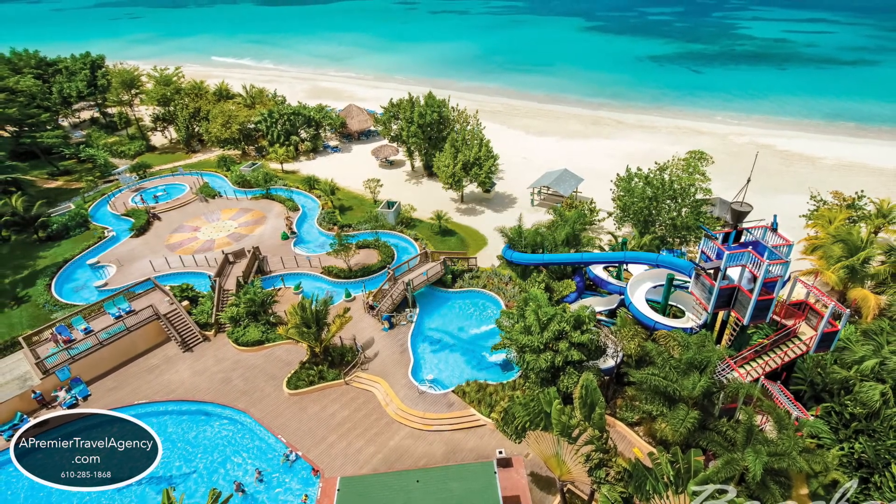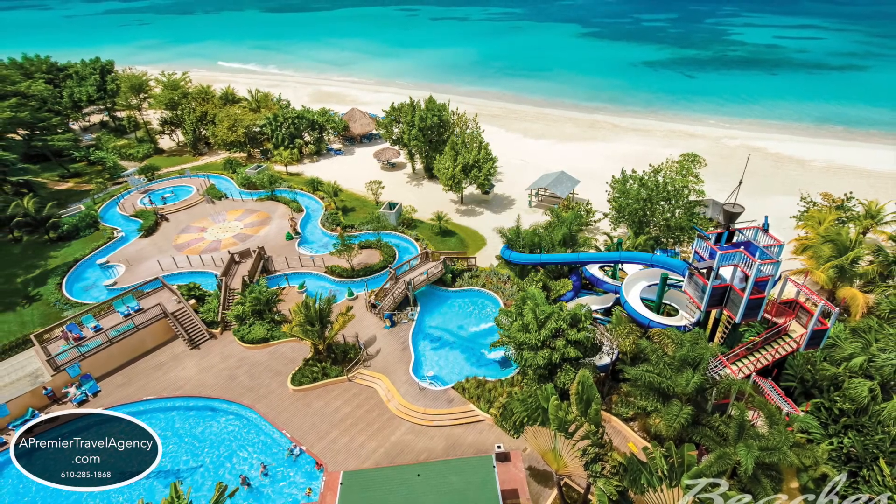The resort is designed for everyone, from couples, singles, and families vacationing with children.